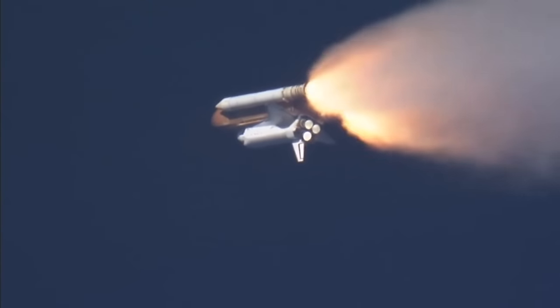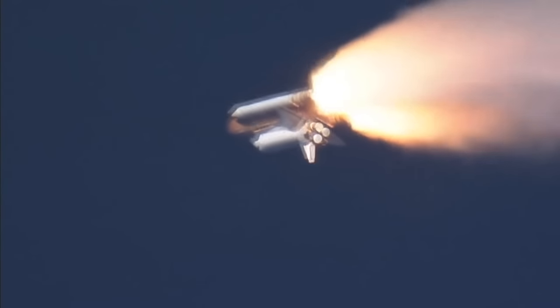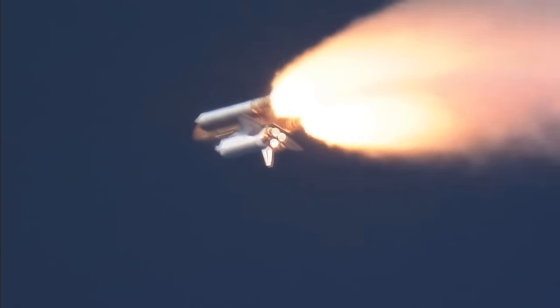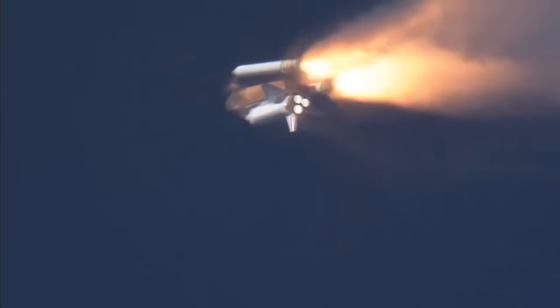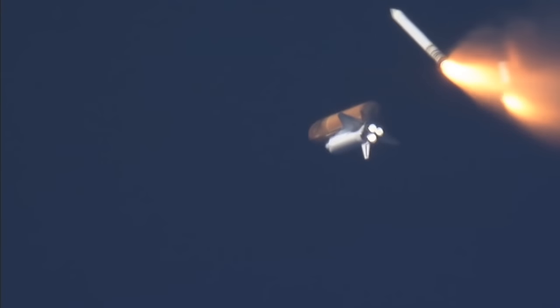Discovery, Houston — go and throttle up. Discovery, go and throttle up. Throttle-up confirmed, going under max dynamic pressure. Discovery, Houston — expected to head into a clear trajectory. Solid rocket booster separation confirmed, guidance now converging.